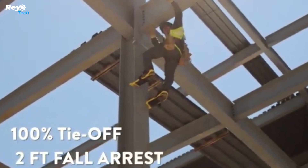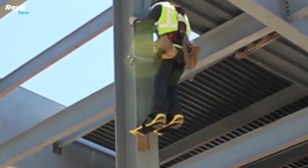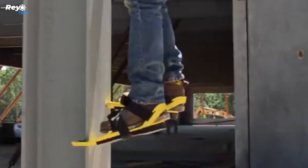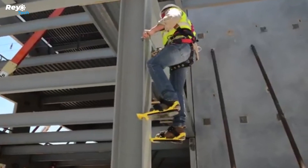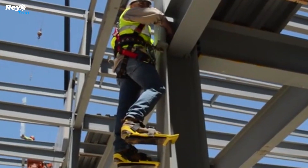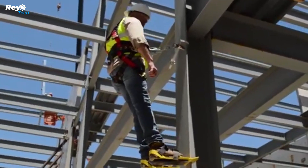They're called column climbers, and they're designed to be used in conjunction with a column claw that you can grab with your hands, a harness, and safety tie-off lanyards that will catch you if you slip or fall. When used simultaneously, the steel column climbers enable workers to stand straight with two hands free on the sides of steel beams without the assistance of a forklift, crane, or construction elevator.